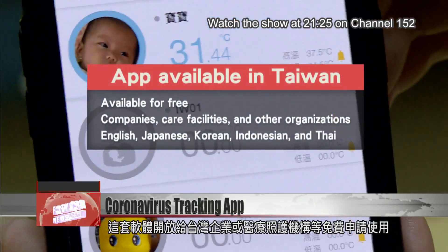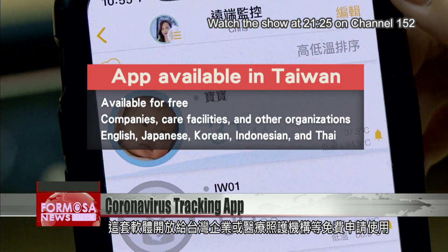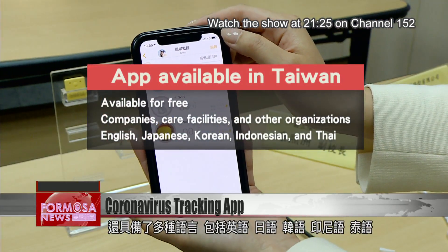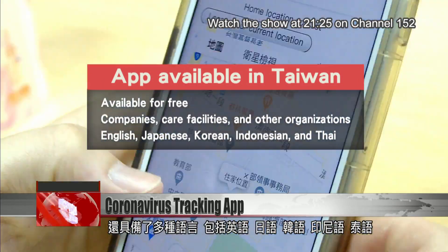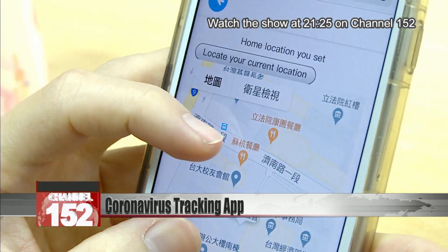The app is available for free to companies, care facilities and other organizations. It is offered in many languages including English, Japanese, Korean, Indonesian, and Thai. For the news, Stephanie Yang, Zhong Shuhui in Taipei.